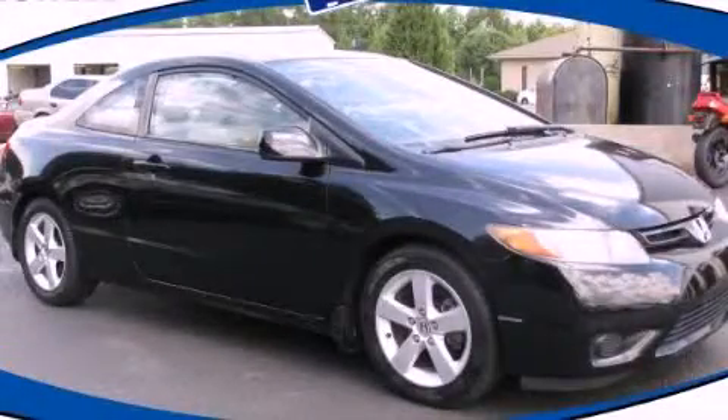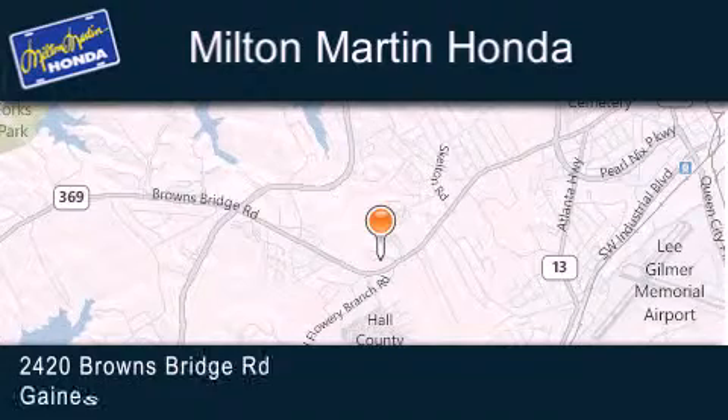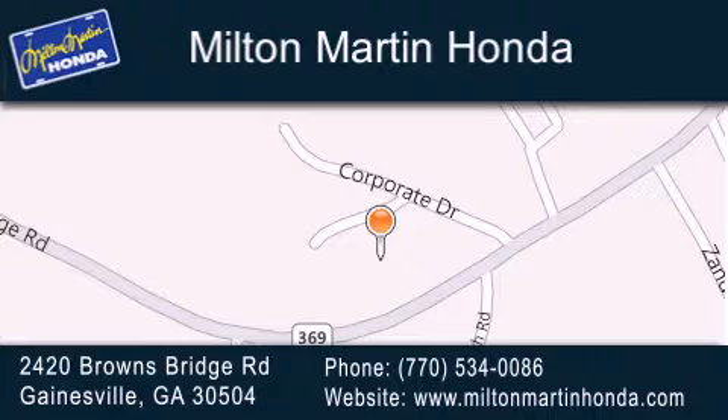We invite you to contact us today to learn more about this vehicle. Milton Martin Honda is located at 2420 Browns Bridge Road in Gainesville. Our goal is to exceed all of your expectations to ensure that you'll return for future visits.